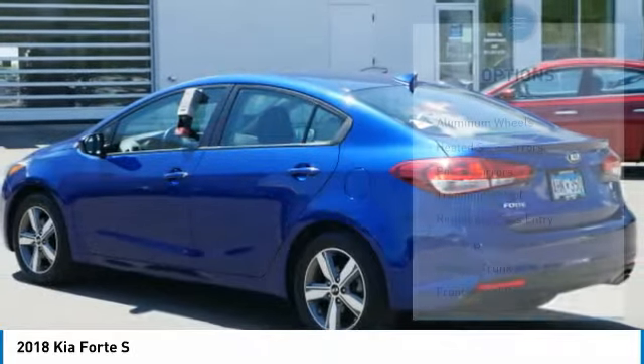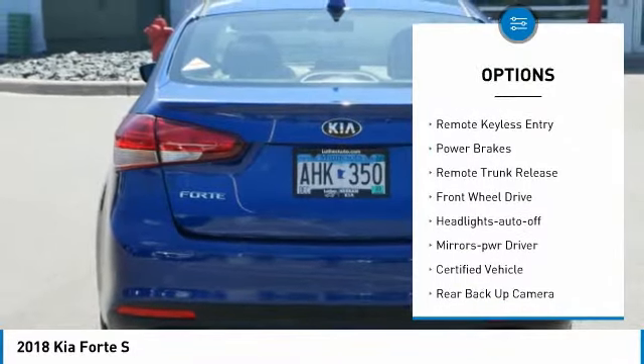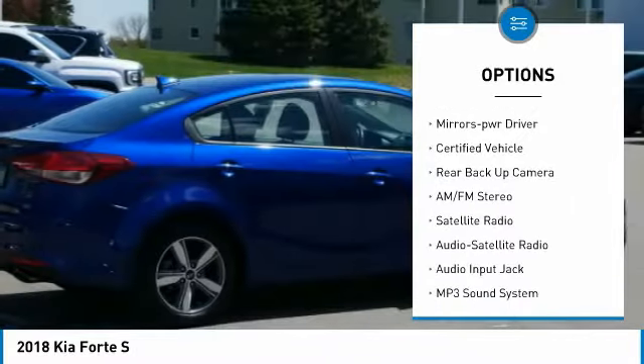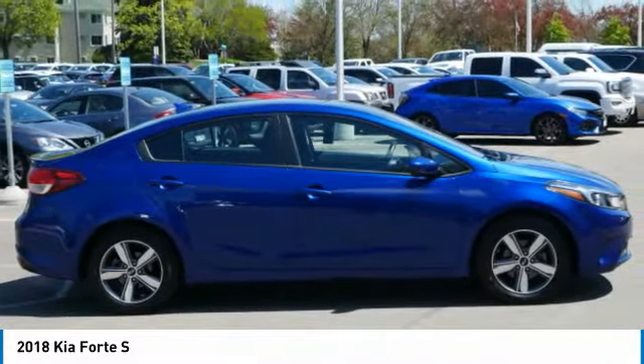Here are some of this vehicle's great options: aluminum wheels, heated side mirrors, power mirrors, traction control, remote keyless entry, power brakes, remote trunk release, FWD, headlights auto off, and mirror memory.